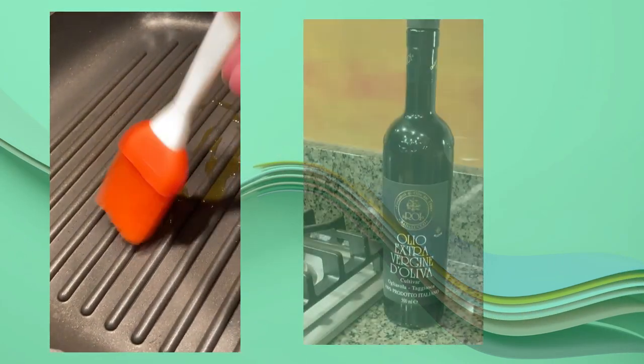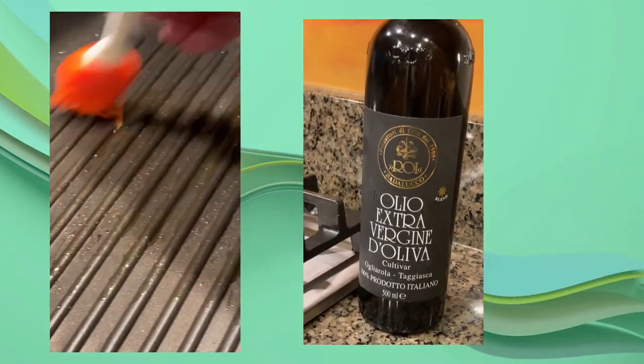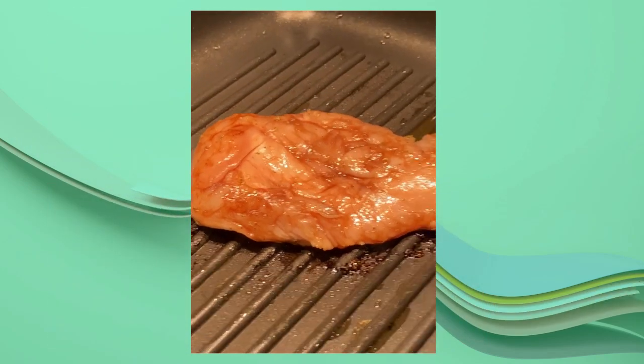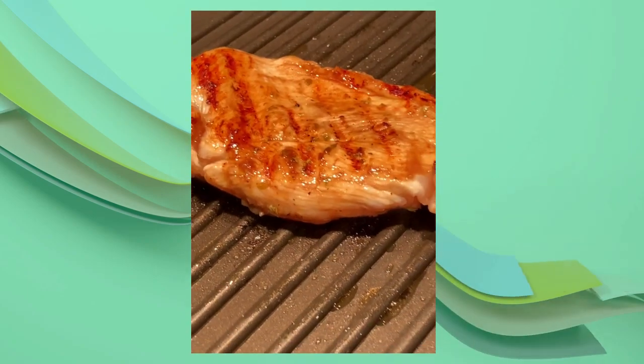I heat my grill pan on medium high and add in a teaspoon or two of my olive oil and use a brush to coat the pan. I then grill my marinated chicken for a few minutes on each side, then finish my chicken in my air fryer until it's up to temperature.